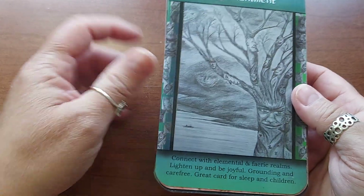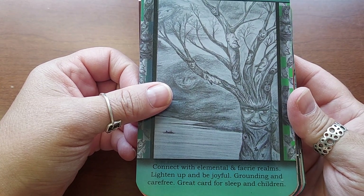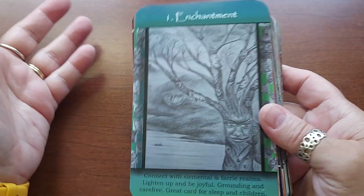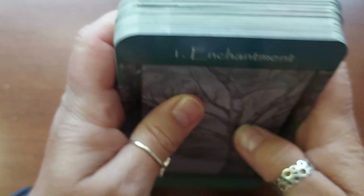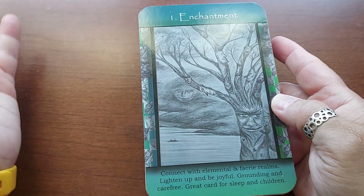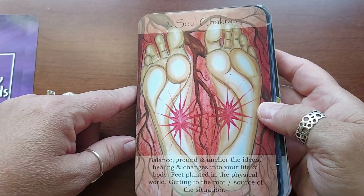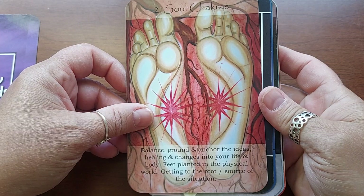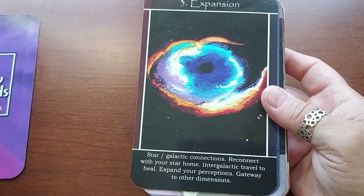Number one is Enchantment — connect with elemental and fairy realms, lighten up and be joyful, grounding and carefree, great card for sleep and children. There's probably a specific system for using these cards — maybe that's what the info card is for — but it doesn't matter because I'm literally going to be using them for oracle reading. Number two is Soul Chakras — balance, ground and anchor the ideas, healing and changes in your life and body, feet planted on the physical world, getting to the root source of the situation. I do like the artwork — it's pretty cool.